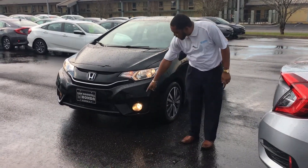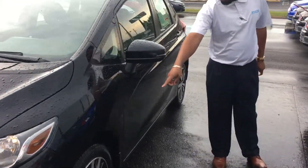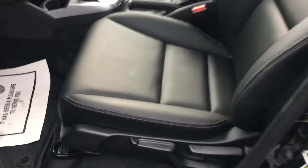You definitely got your headlights with your fog lights here. Come on around to the side — you got your alloy wheels.